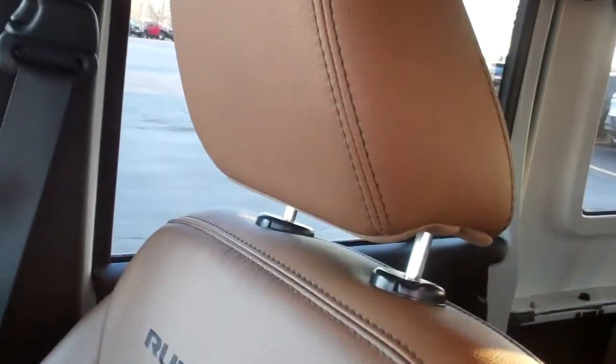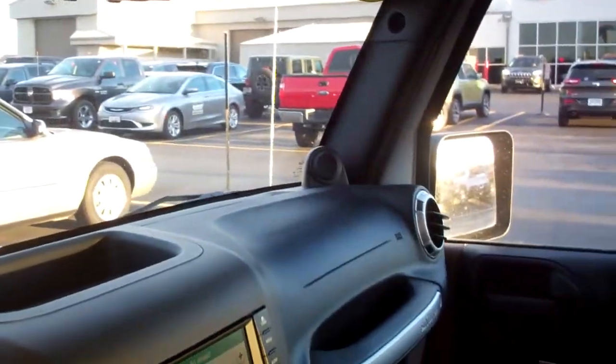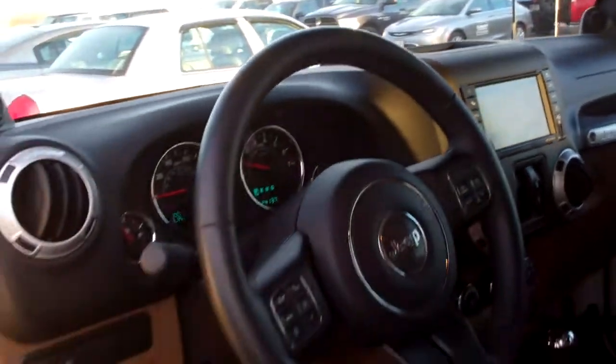The passenger seat has no rips or tears. This Wrangler smells very clean — it's never been smoked in. It also has an auto dimming rear view mirror. The back seat is just as clean, no rips or tears, and those seats fold down as well. Factory floor mats throughout, and the carpeting is very clean.